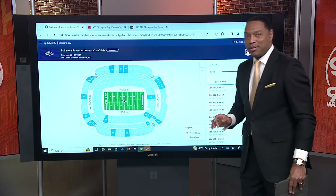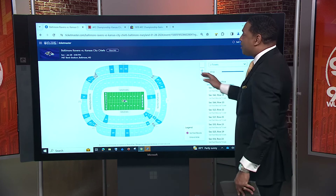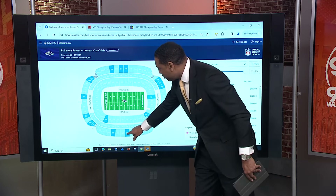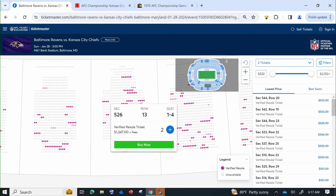So we're going to start with Ticketmaster. You got your wallets ready — everybody in this room is going to need their wallet. Let's just go random right here. The stadium — Raven side, visitor side, nosebleed section. The red is what's available, so you tap on this and you'll see how much it costs. So if you want to sit in one of those red seats — $1,247 plus fees for two tickets. Section 526, row 13, seats one through four is what you would get.